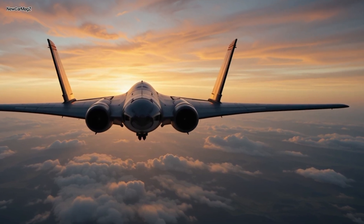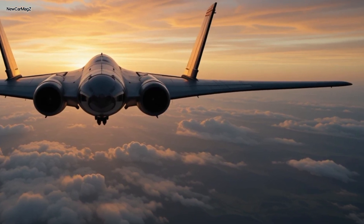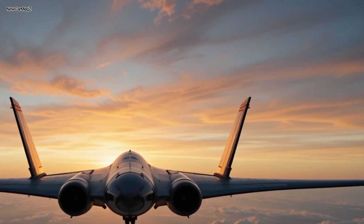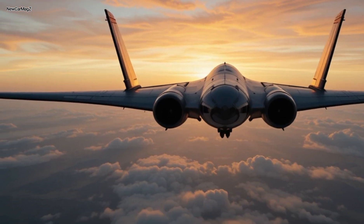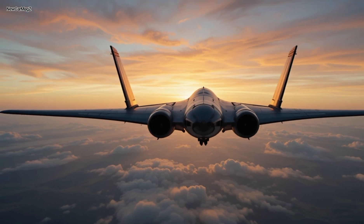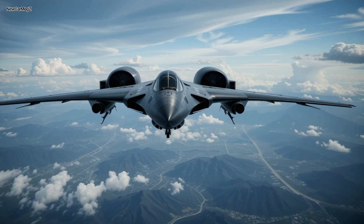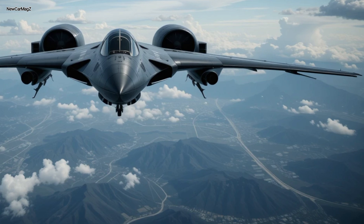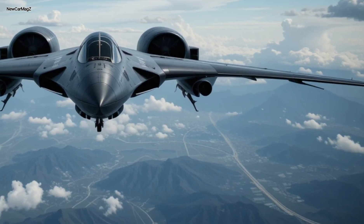From a distance, it seems to glide rather than fly. There are no visible protrusions, no tail fins, and no engine nacelles. Everything is internal, streamlined, tucked within its 172-foot wingspan. Its shape bends the very rules of physics, allowing it to slice through the air with the grace of a bird but the punch of a thunderstorm. And then there's the sheer size — this thing isn't just wide, it's massive. It stretches across nearly half a football field, and yet it floats with a surreal stillness when airborne. Even on the tarmac, it exudes intimidation and elegance in equal measure.